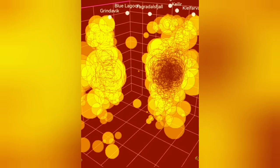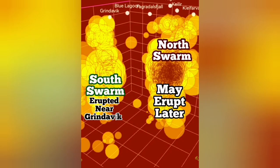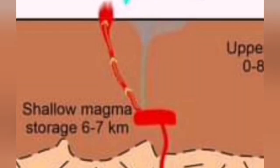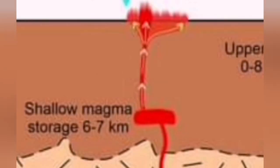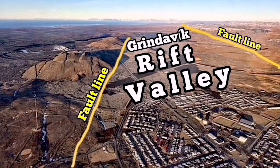Of the two clusters mentioned, one — the Grindavík one — has subsided. The other is to the north, which I'm calling the north swarm. It may erupt later. As has happened in the past, the eruption started in the south and then extended to the north, and it's quite possible that happens again.